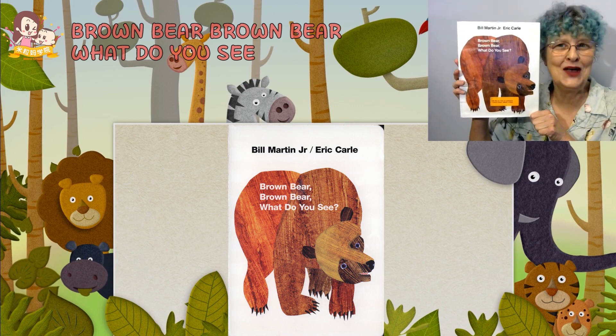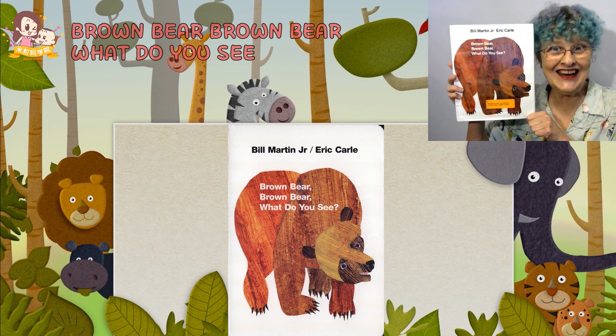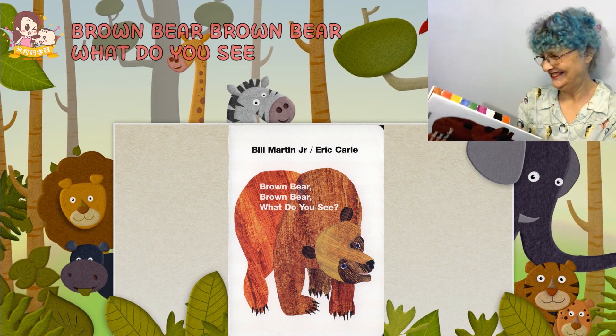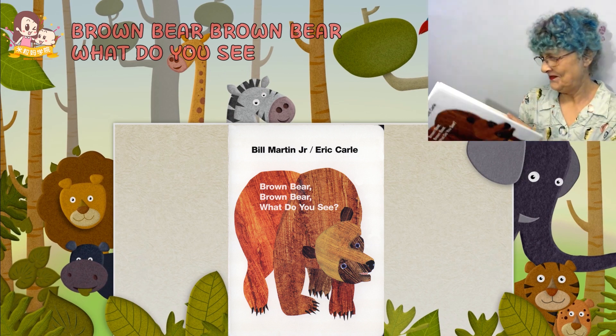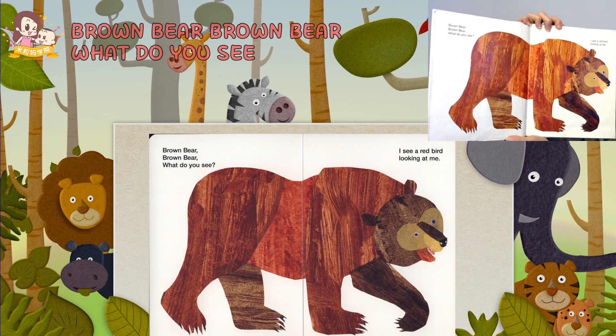Brown Bear, Brown Bear, What Do You See? Are you ready?